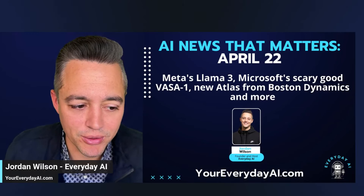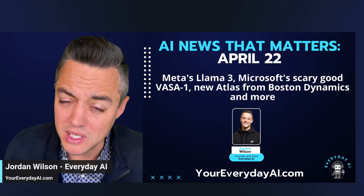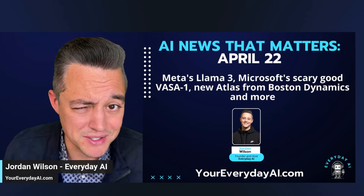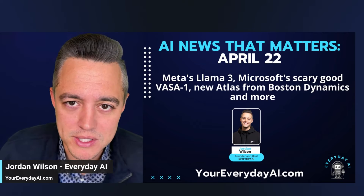What's new with Meta's Llama 3? Is Microsoft going to help us create deepfakes? And have you seen this new robot from Boston Dynamics? It's wild. Let's talk about it.